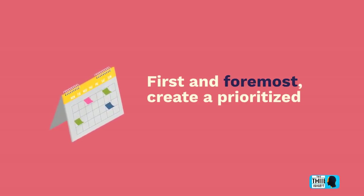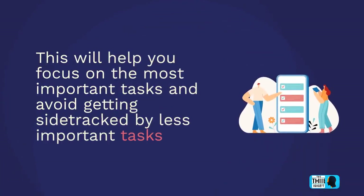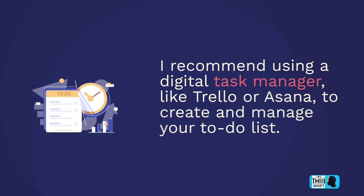First and foremost, create a prioritized to-do list. This will help you focus on the most important tasks and avoid getting sidetracked by less important tasks. I recommend using a digital task manager like Trello or Asana to create and manage your to-do list.